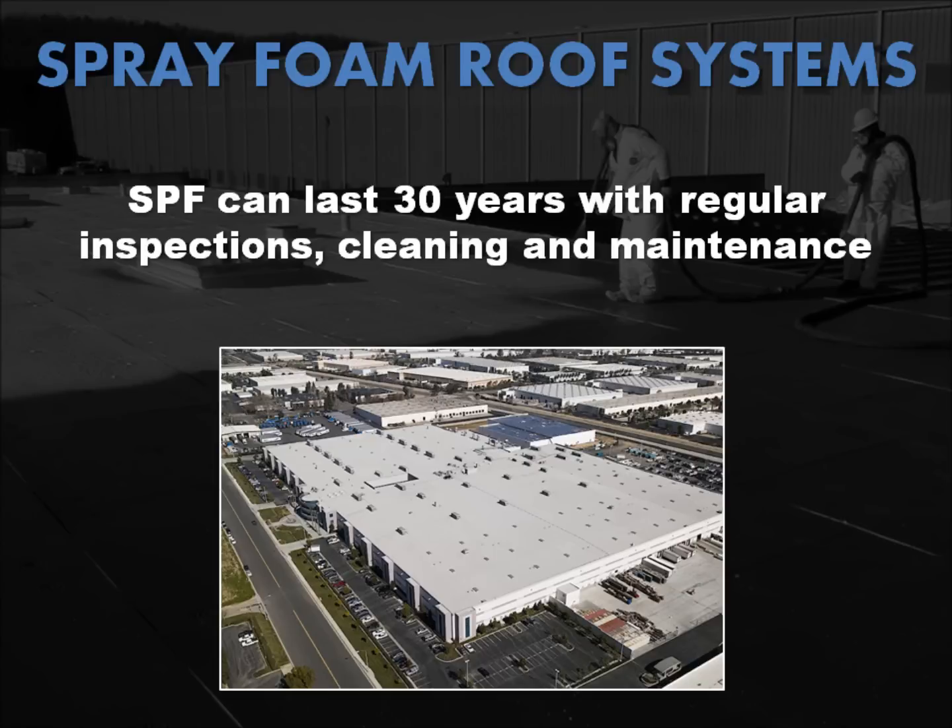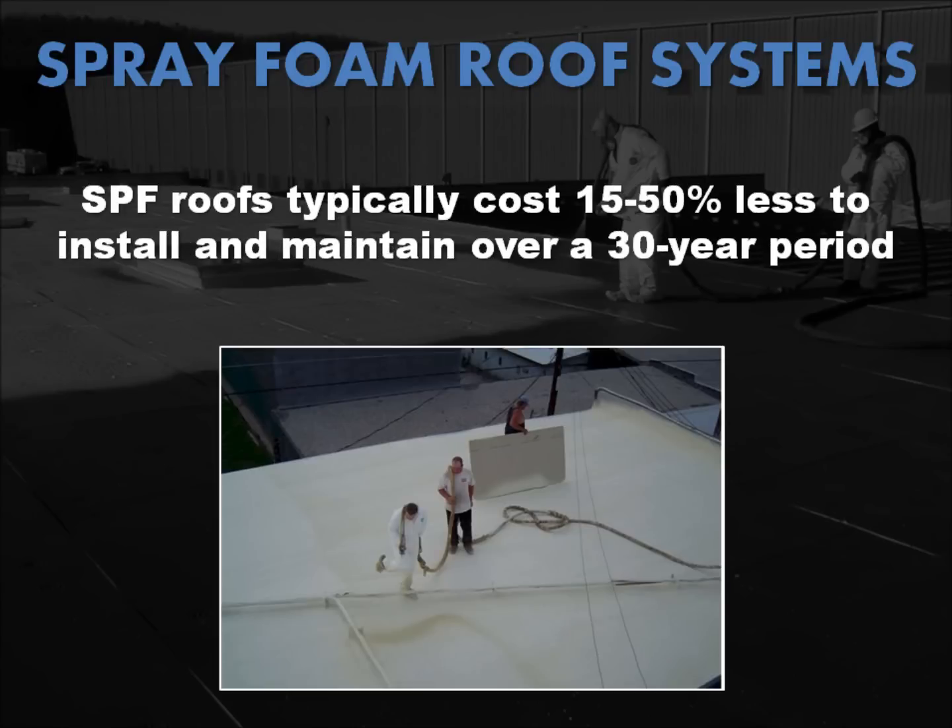SPF roof systems typically are recoated every 10 to 15 years to maximize the life of that roof system. SPF roof systems vary widely in cost depending on the foam thickness required, the type and thickness of the coating or covering, the degree of substrate preparation, and availability of contractors in a specific region.